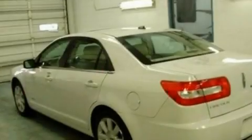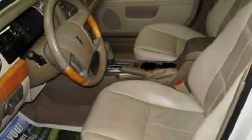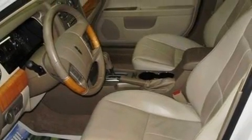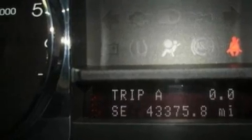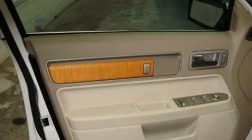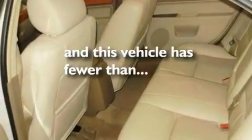Its top features include memory settings for the seat's positions so you can recall your favorite alignment with the push of one button, a cool passenger seat, cruise control, a six-speaker audio system, leather seats, performance tires, 17-inch wheels, a low-tire pressure indicator, heater vents for rear seat passengers, and this vehicle has fewer than 44,000 miles on the odometer.